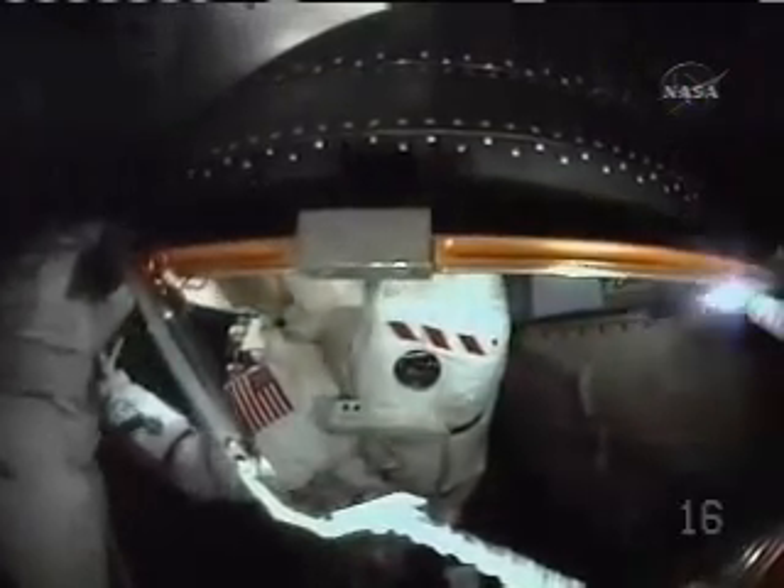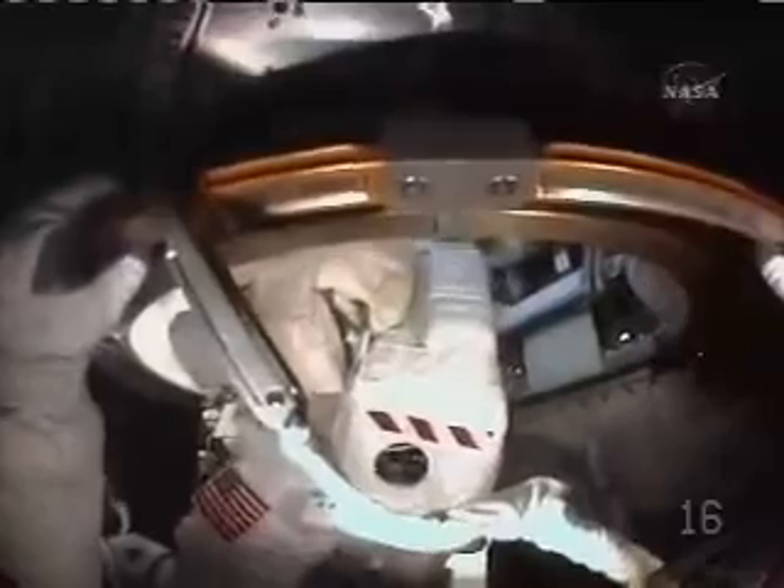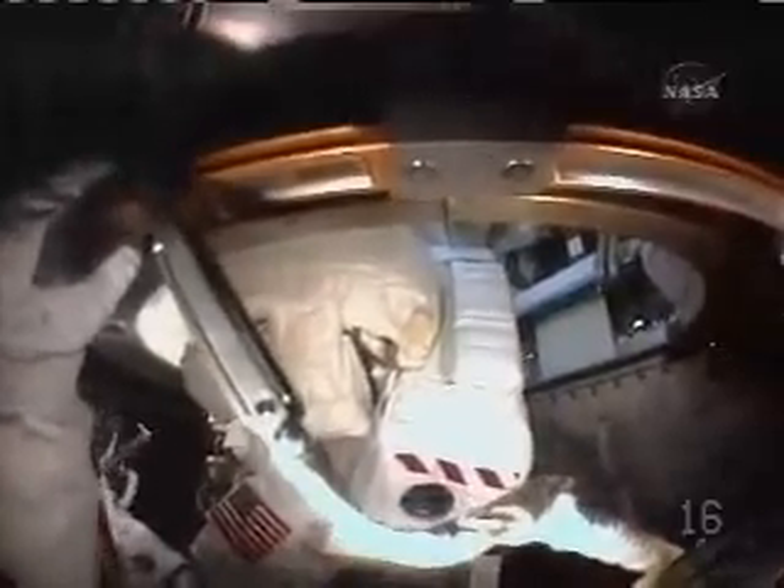Teams on the ground suspect that was happening because Cassidy started off Wednesday's spacewalk working very hard, which raised his metabolic rate — meaning he was putting out more carbon dioxide and working that lithium hydroxide canister harder. So to avoid that this time, they've added some extra time into the spacewalk for the translation, or movement, down to the far end of the port segment where they'll be working today. That hopefully will keep the metabolic rate for Cassidy down towards the beginning of the spacewalk, which should help the canister work more efficiently as we get farther into the spacewalk.